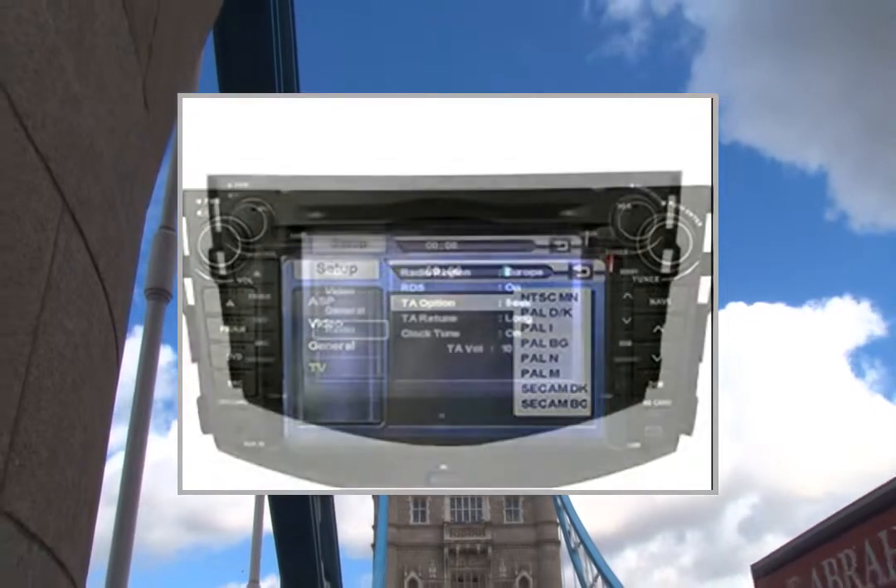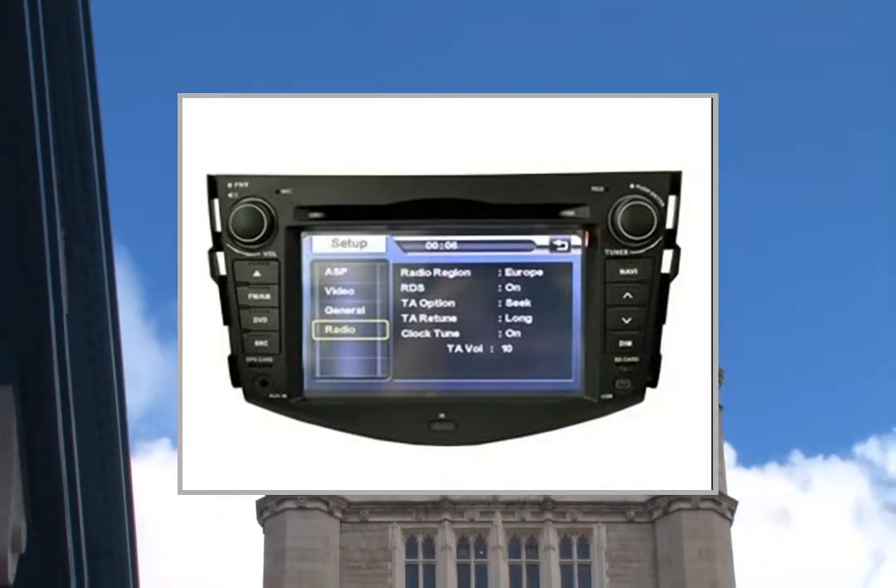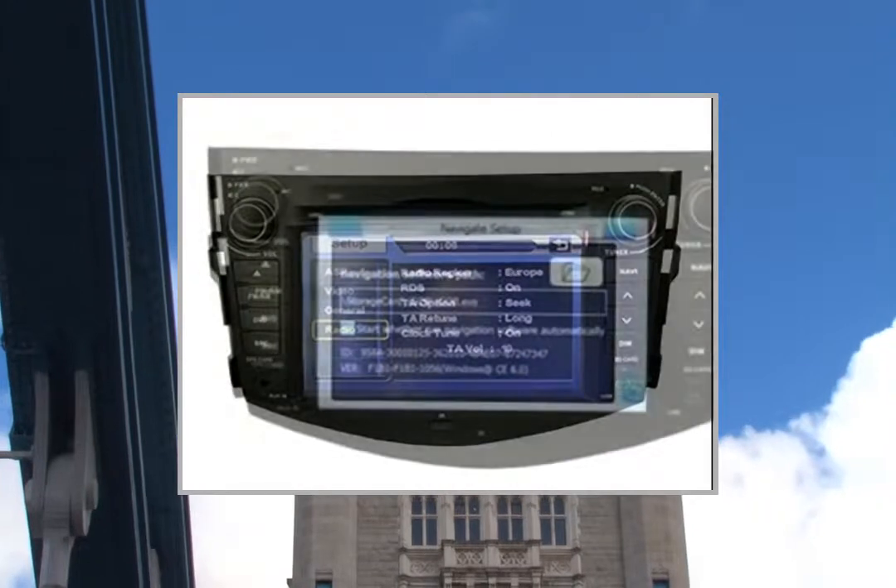JPEG, DIVX. SNR: 75 dB. Max Output Power: 445W. Music Mode: Pop, Rock, Classic.